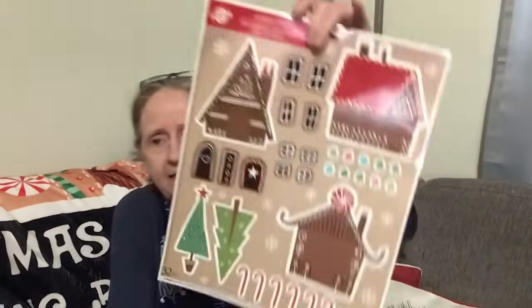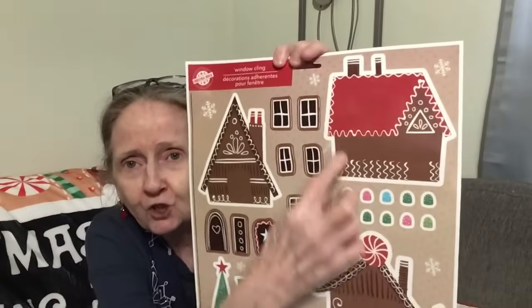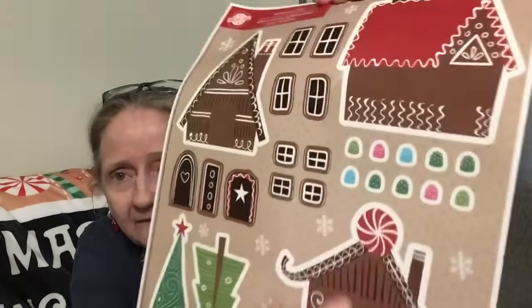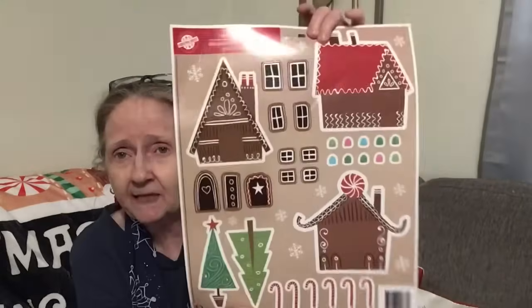I found these — Window Clings Christmas House. I got the gingerbread ones. I thought that was cute — you can put the candy canes on the houses and make your own gingerbread house. It's got little windows and everything to put on. Kids would love doing this. If you don't want that big mess with real gingerbread cookie houses, they can decorate these and put them on the windows. Super cute.